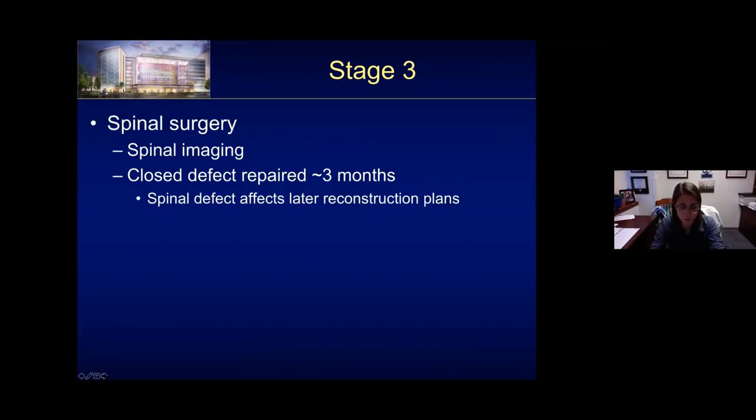Part of the staged care is spinal surgery. Usually you have spinal imaging at birth; neurosurgeons may want an MRI to further evaluate findings. If it's a closed defect, our team likes to repair it around three months of age. Importantly, these spinal defects can affect later reconstruction plans, because depending on the degree of spinal defect, you have functional myelomeningocele along with your cloacal exstrophy. This means expecting normal function of the bladder and bowel is limited. For planning a potential pull-through, you have to remember they're going to have neurogenic bowel and bladder, so most of these kids will stay with a colostomy.